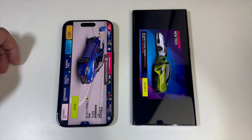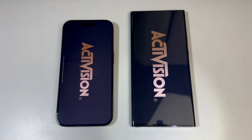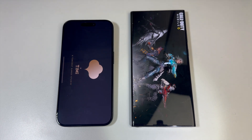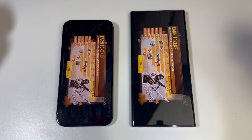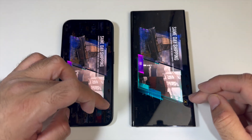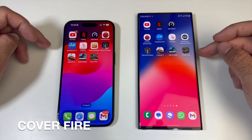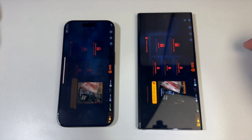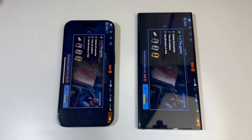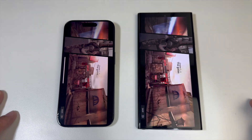Call of Duty Mobile: it looked like Samsung was going to win but iPhone got there first — only a second delay but iPhone loaded the game first. Cover Fire: Samsung got there first, followed by iPhone. Overall, not much between them with games.